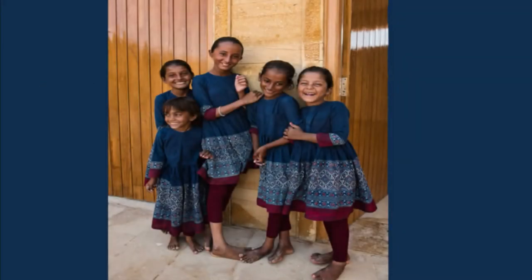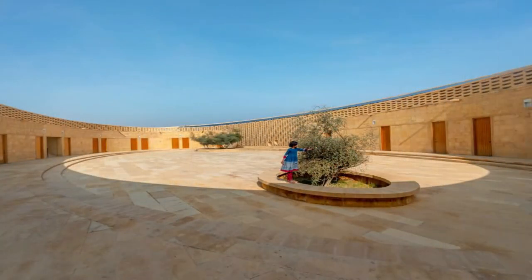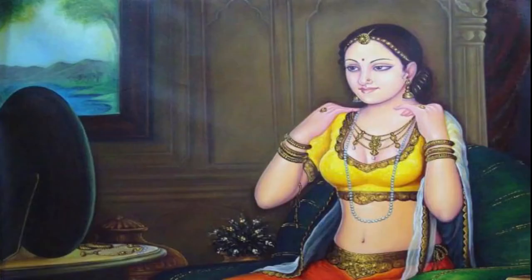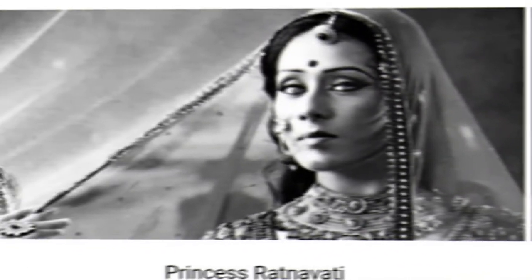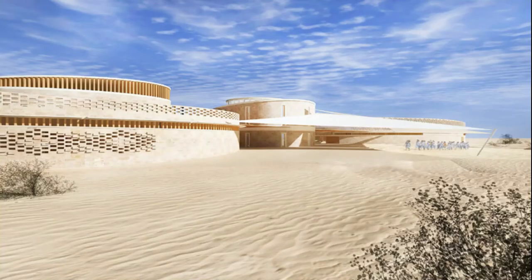The school is said to impart education to girls from kindergarten to 10th standard, and it is named after Rani Ratnavati. Rani Ratnavati was not only very beautiful, but her charisma was extraordinary — she was motherly and very affectionate. So there couldn't have been a better name than hers for the school.